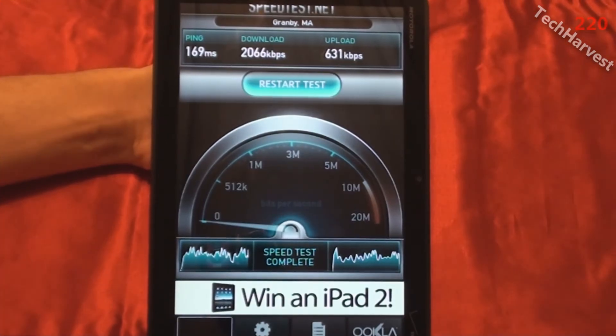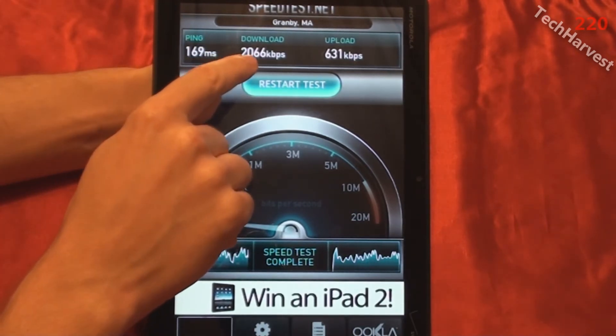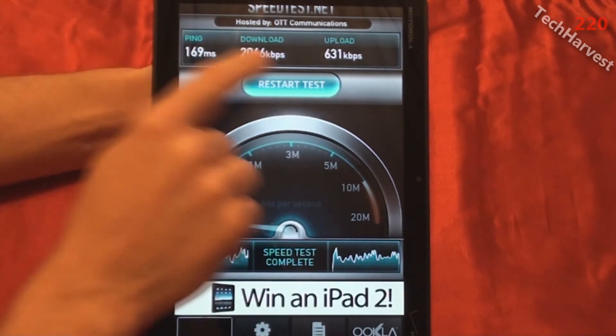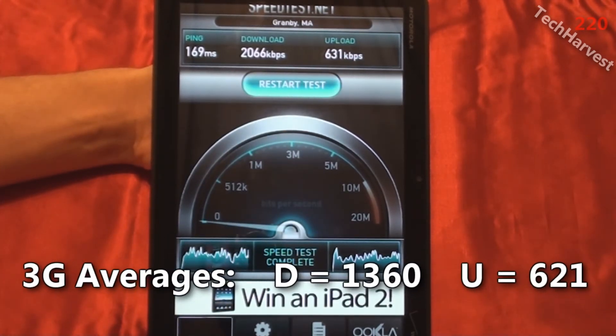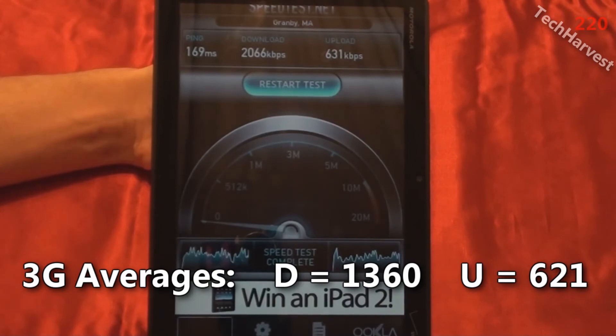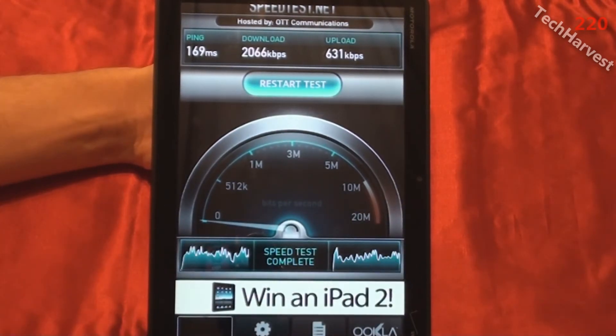This one actually will probably raise the average. The download speed is the highest of all three tests — 2,066 kilobits per second — and the upload speed is 631 kilobits per second. That is what it looks like on the 3G network in my house for the Motorola Xoom tablet.